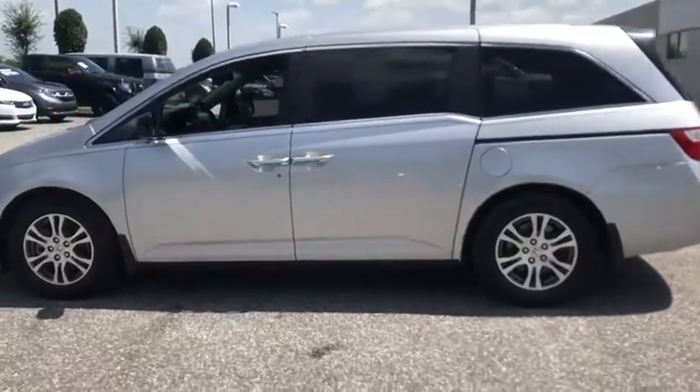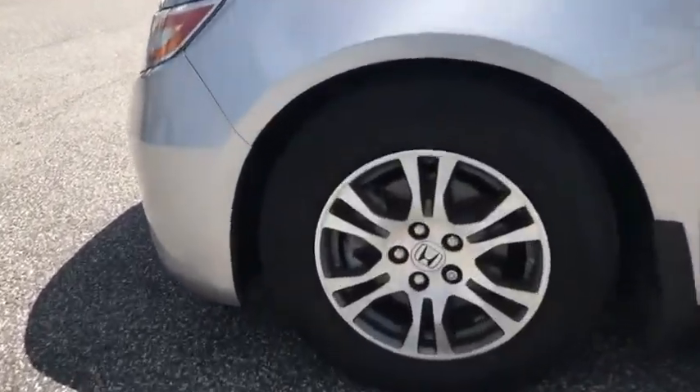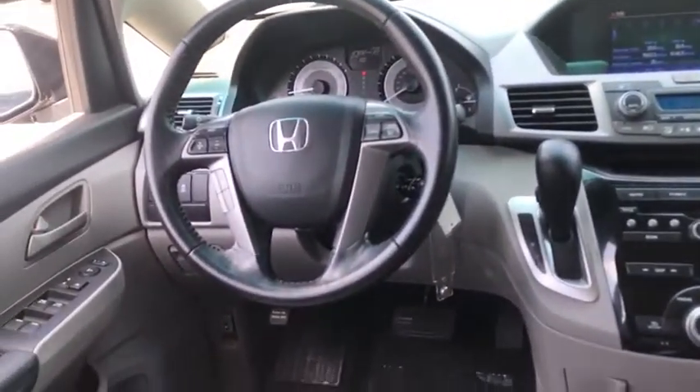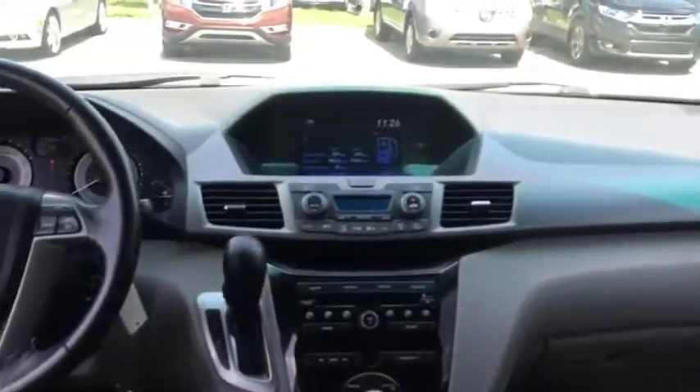Here are some of this vehicle's great options: backup camera, power passenger seat, steering wheel audio controls, keyless entry, traction control, anti-lock braking system, power liftgate, stability control, dual airbags, and a leather-wrapped steering wheel.